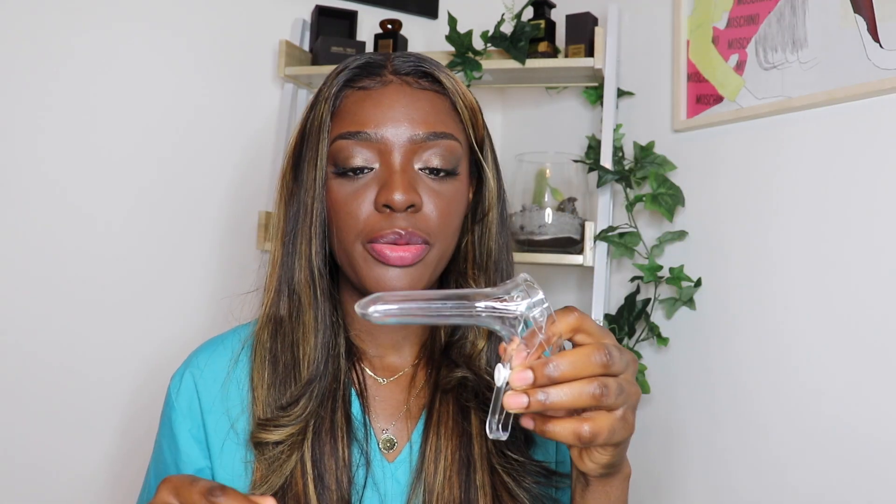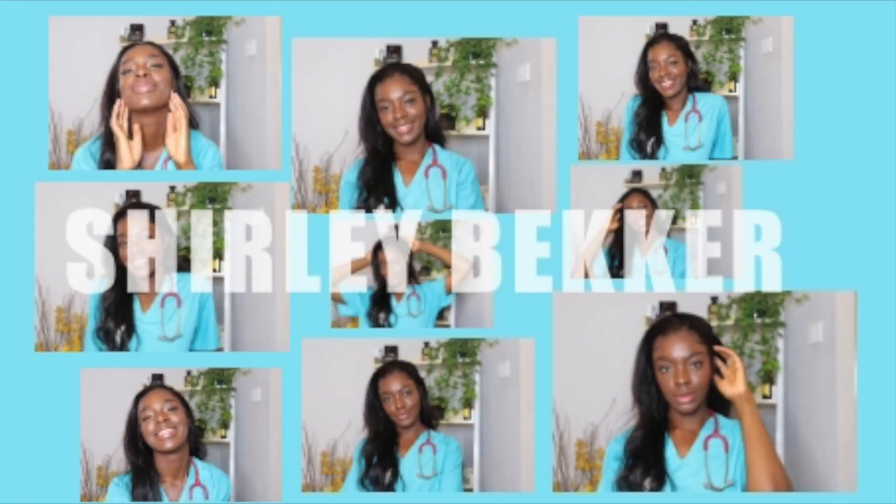Hi everyone, my name is Shirley Becker. Welcome back to my channel. I'm now a third year graduate entry medical student at the University of Cambridge. I'm currently interested in OB-GYN. Today we're going to talk about the smear test.